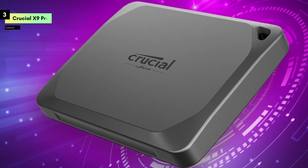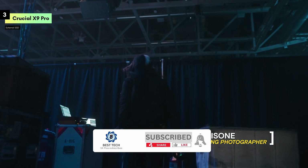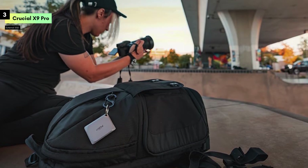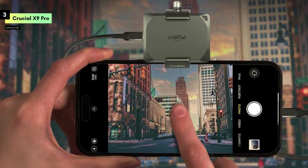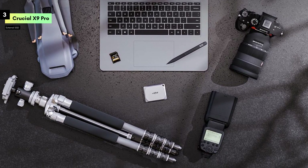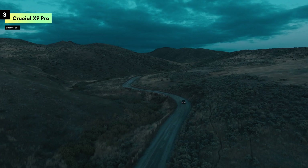Number 3 is the Crucial X9 Pro 2TB. This portable SSD strikes the perfect balance between speed, reliability, and convenience, making it an excellent choice for both professionals and everyday users. The Crucial X9 Pro offers impressive read and write speeds of up to 1050MB per second, ensuring that your data transfers are quick and seamless. Whether you're backing up important files, editing large video projects, or managing extensive photo libraries, the X9 Pro handles it all with ease, saving you valuable time and keeping your workflow smooth.